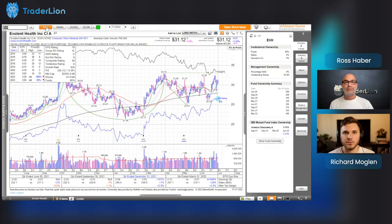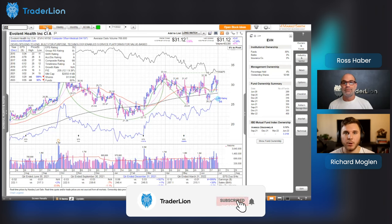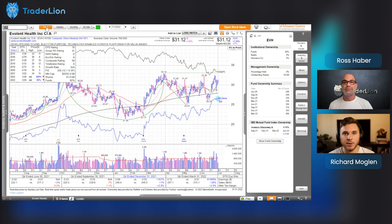Hey everyone, welcome back to the Trader Line channel. This is Richard here with Ross Haber, and as usual we'll cover our chart of the week, which is EVH — Evolent Health Inc. This entire biotech and healthcare area has been pretty much the leading group and sector, and this is one of the stocks from Ross Haber's top ten report.